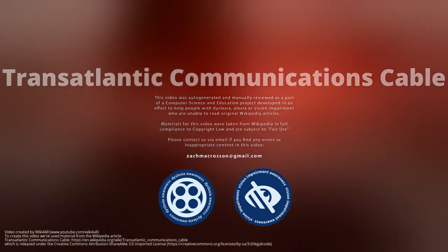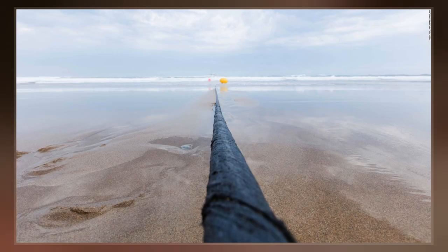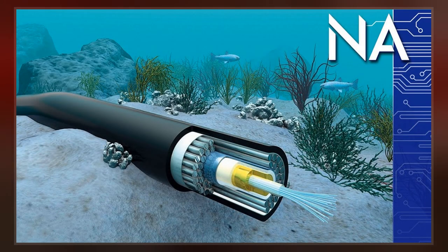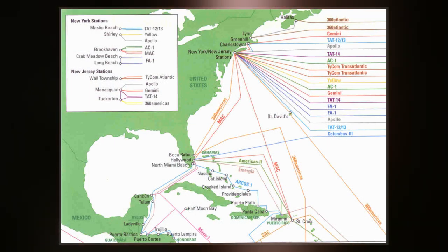The transatlantic telecommunications cable is a submarine communications cable connecting one side of the Atlantic Ocean to the other. In the 19th and early 20th centuries, each cable was a single wire. After mid-century, coaxial cable came into use with amplifiers. Late in the century, all used optical fiber and most now use optical amplifiers.